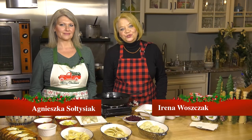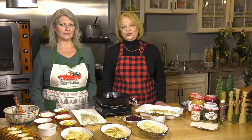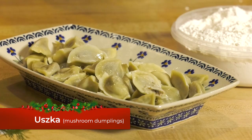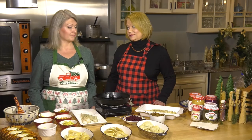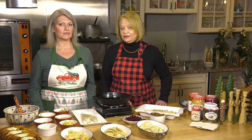So far we've showed you two courses of your Vigilia dinner. We've showed you Śledzie or herring and baby potatoes, the beet soup borscht and uszka — the mushroom dumplings — along with the wonderful croquette. And now, as we strive for 12 courses, 12 entrees, we get to the main course of our Vigilia meal.